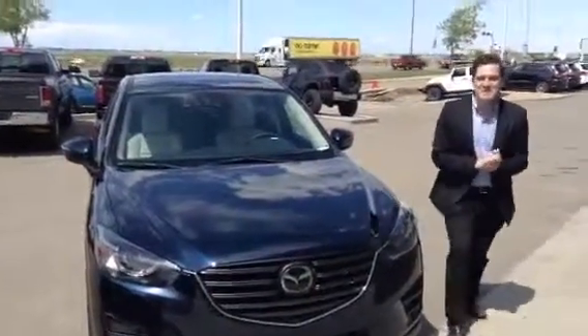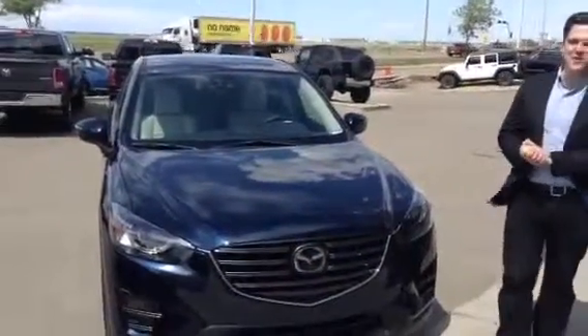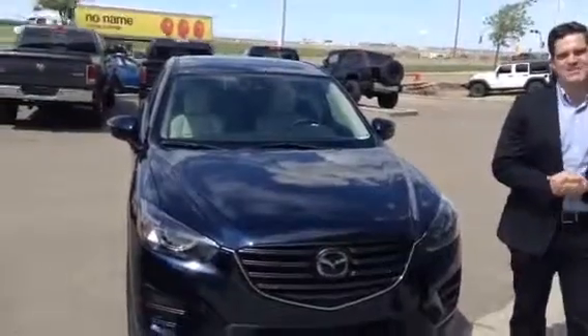Good afternoon Kayla, Jared Evans here from LA Mazda. I wanted to give you a quick look at the CX-5 and the CX-3.